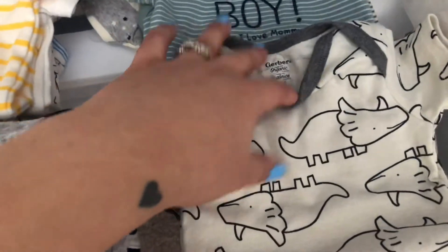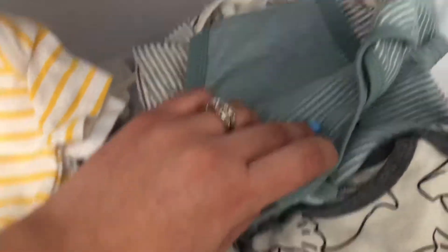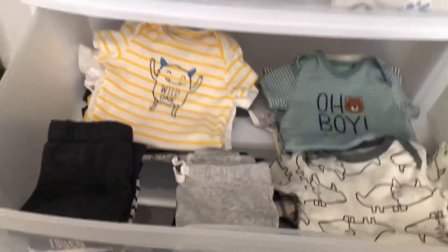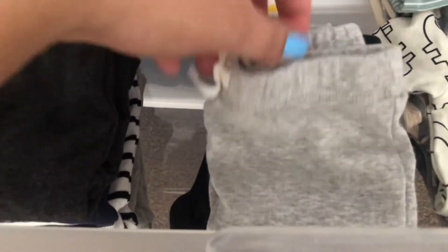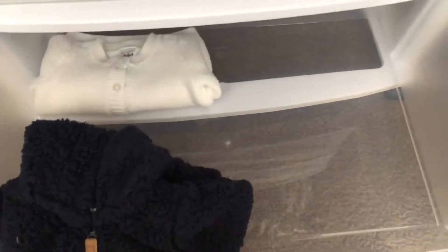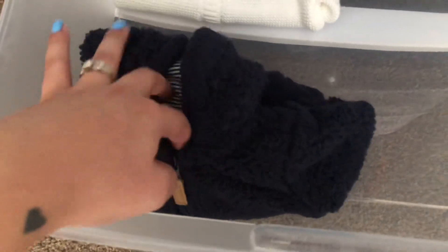I believe these are more zero to three, and these are three months — more like the little clip-bottom ones, ones he's really going to wear every day. I wanted to put all of that here so he gets good use out of it before using all the new stuff. Some little joggers — I believe these are newborn and zero to three as well. Then down here I just put his little sweaters — I think one is three months and one is newborn, or zero to three but it's literally like a newborn size.